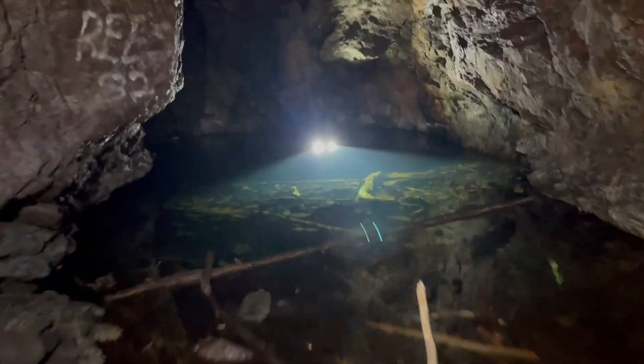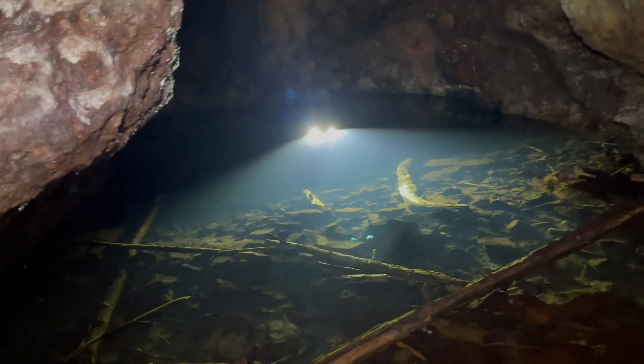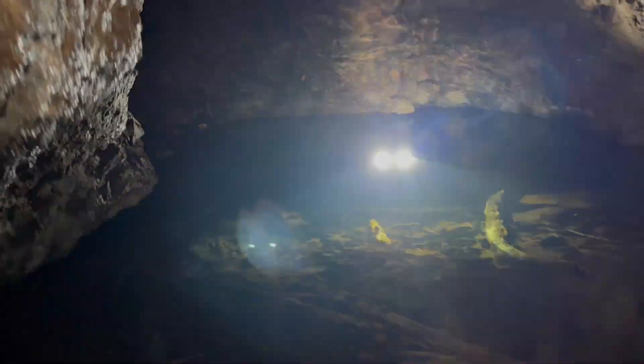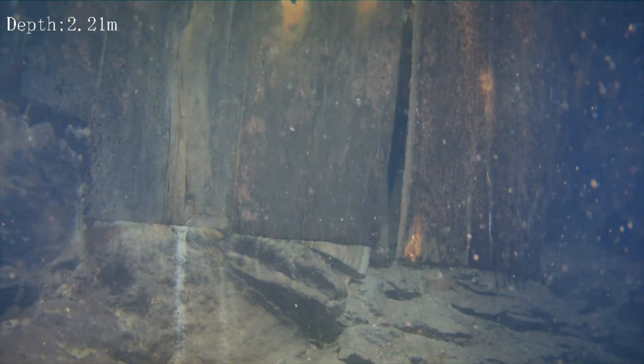Oh my god, that's amazing! Wow, that's great - you know what, that's part of the structure. Go on.